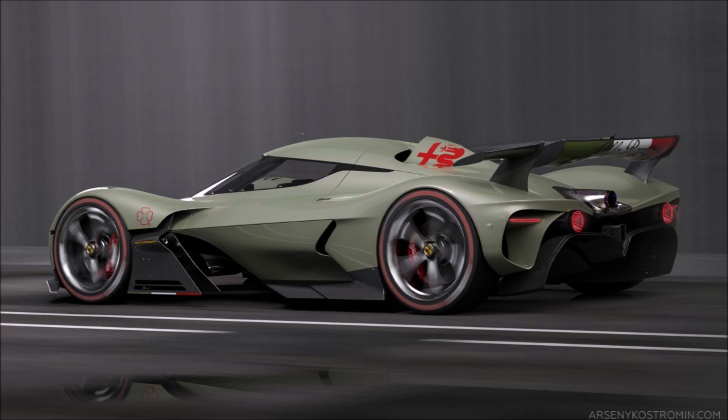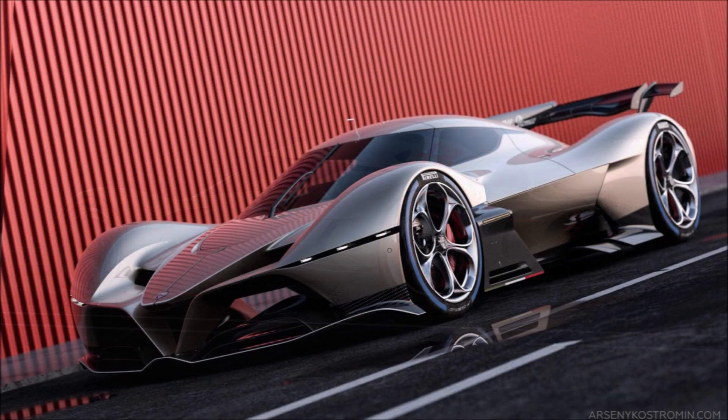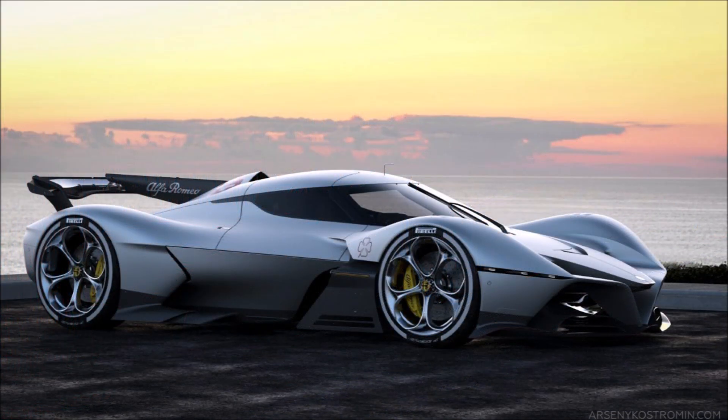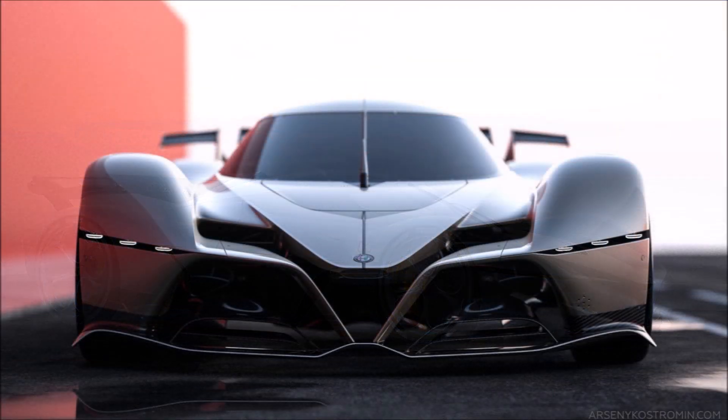On the occasion of the 110th anniversary, Costamin decided to design a concept that perfectly combines performance, elegance, and beauty that values and characterizes the vehicles of the Italian brand. This supercar is called the Alfa Romeo C8 Taddeo.